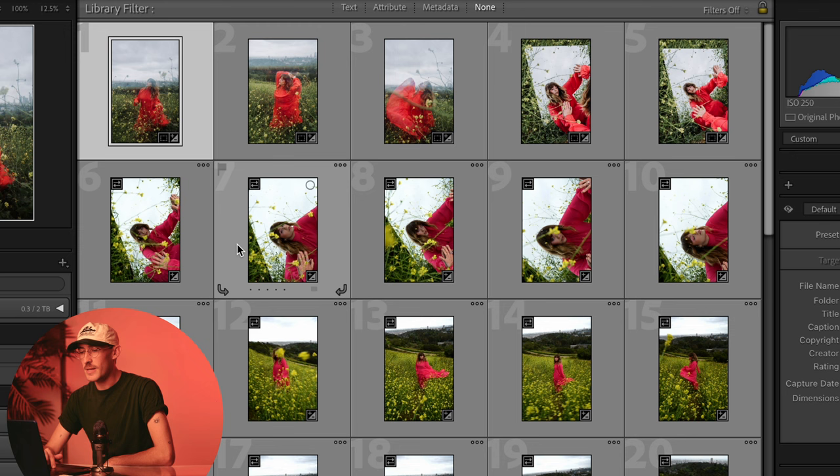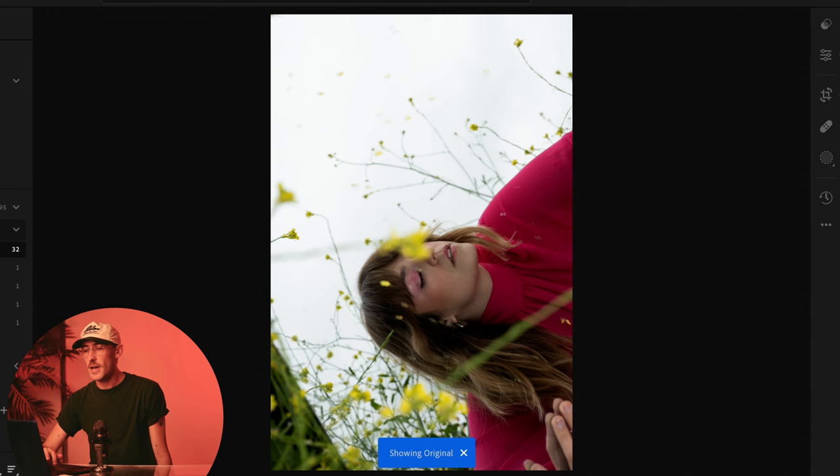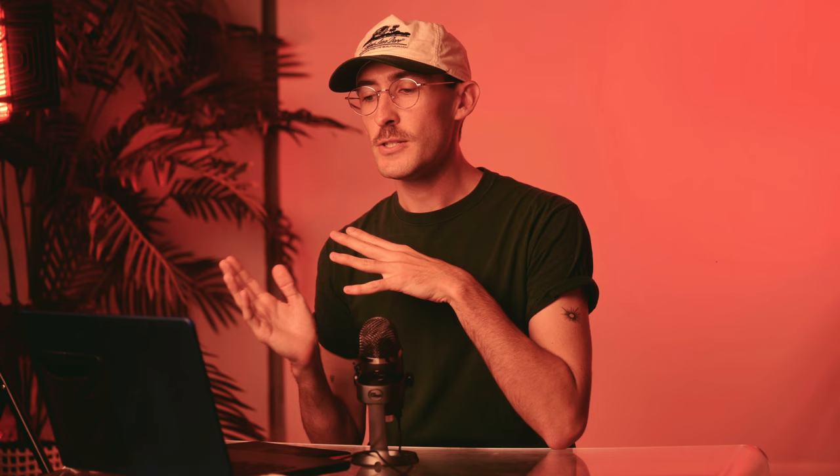Here we can see the edit being applied before our eyes right now. What's really cool is you still have access to the raw file, so you can go in and tweak it yourself. I think a lot of these images are a little bit more blue than I might have edited them. I really like everything else, so I might just go in and increase the temperature a bit. I am someone who makes multiple edits per photo, so I'm going to create a whole other catalog and choose a different Talent AI profile to see what else it could do.